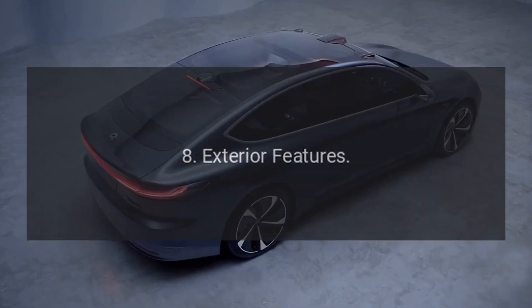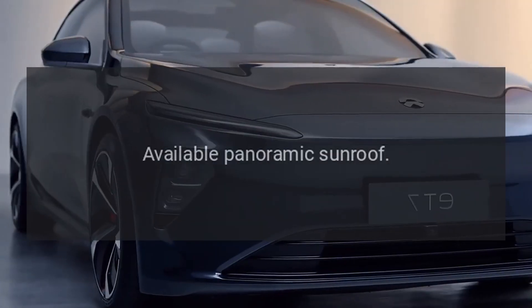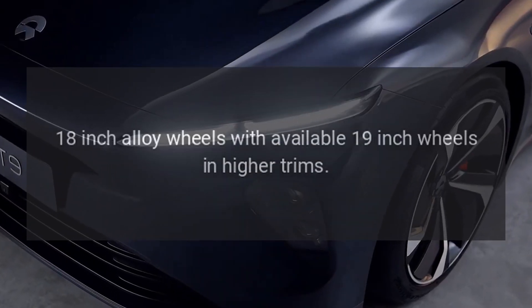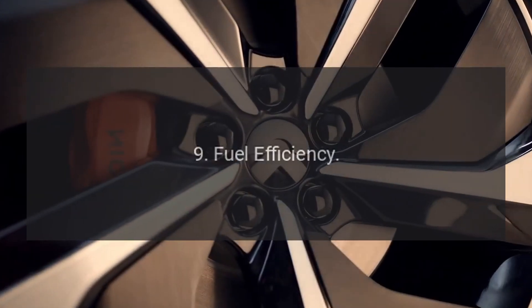8. Exterior features. Stylish and aggressive exterior design with a floating roof appearance. Available panoramic sunroof. LED headlights and taillights. 18-inch alloy wheels with available 19-inch wheels in higher trims.